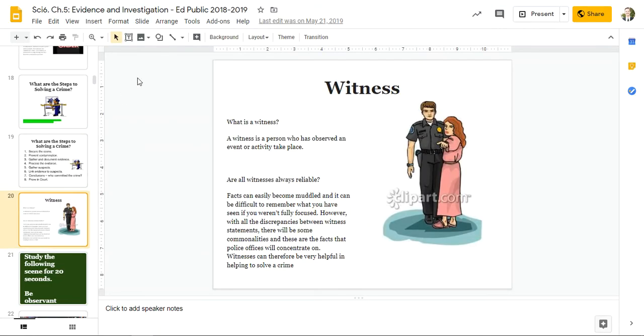Witness. What is a witness? A witness is a person who has observed an event or activity taking place. Are all witnesses always reliable? Facts can easily become muddled, and it can be difficult to remember what you have seen if you weren't fully focused. However, with all the discrepancies between witness statements, there will be some commonalities, and these are the facts that police officers will concentrate on. Witnesses can therefore be very helpful in helping solve a crime.